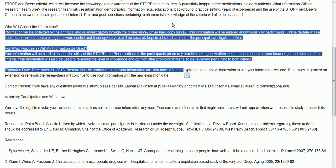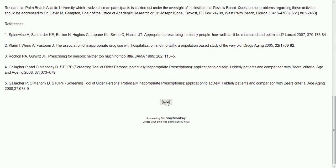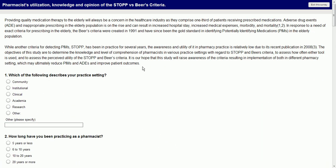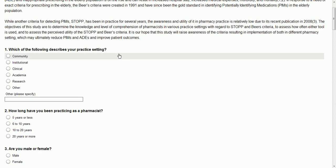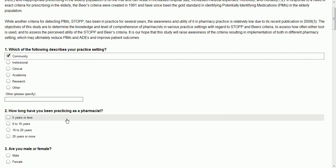This came up on the mailing lists that I get for pharmacy. Basically, it is a fourth-year pharmacy student conducting this survey as a research project. So we're going to find out what kind of questions they have here. Community describes my practice setting. I'm actually also a student, but that's my practice setting.